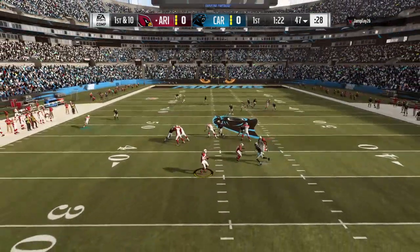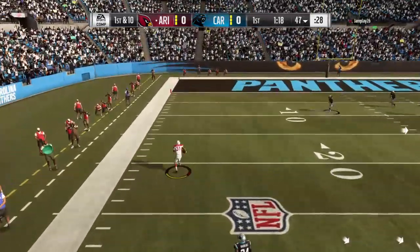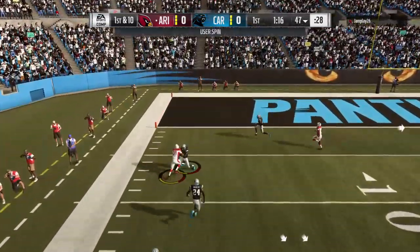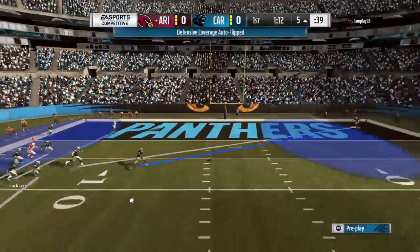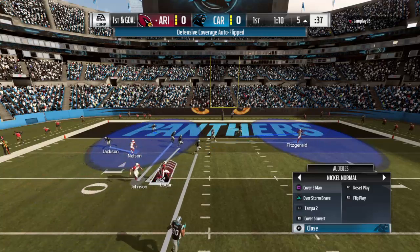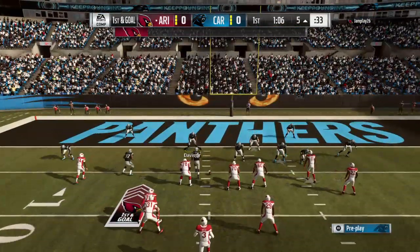They look to throw on first down with Josh Rosen — he gets it left side to Johnson and he's going to get this deep on the Carolina side of the field. A big-time play there by the Cardinals — 47 yards.